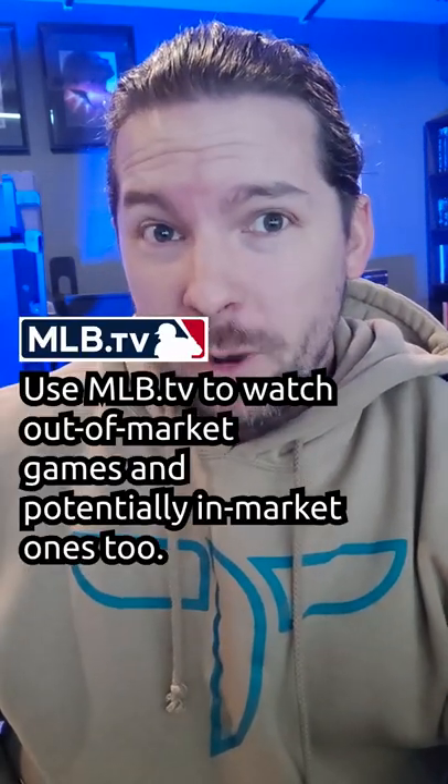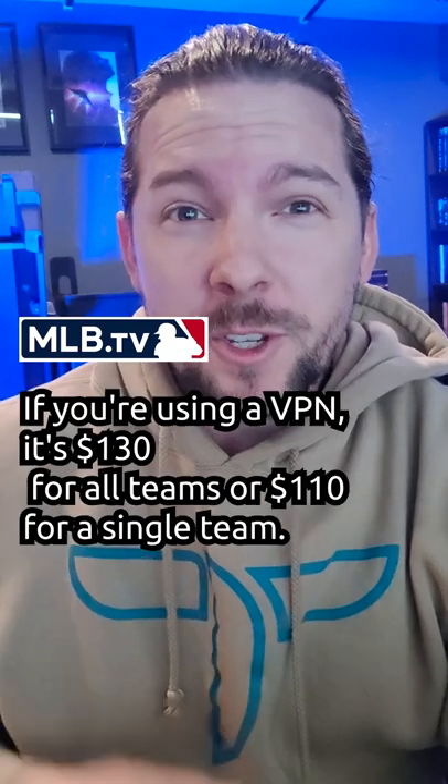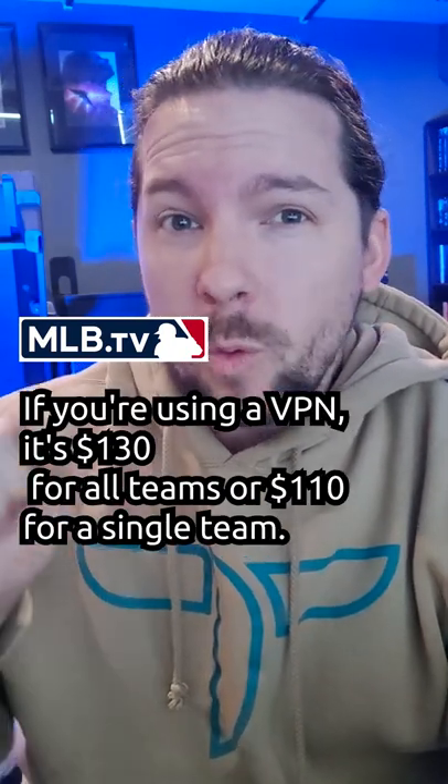Use MLB.tv to watch out-of-market games, and potentially in-market ones too if you're using a VPN. It's $130 for all teams or $110 for a single team.